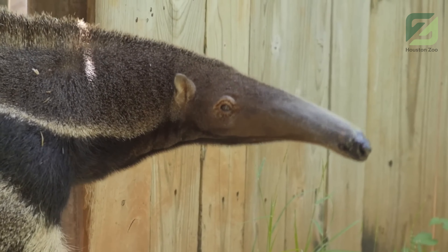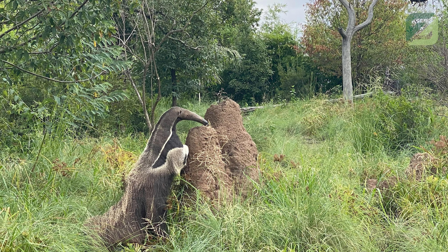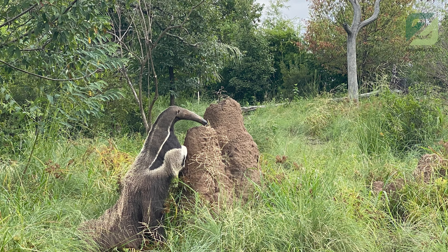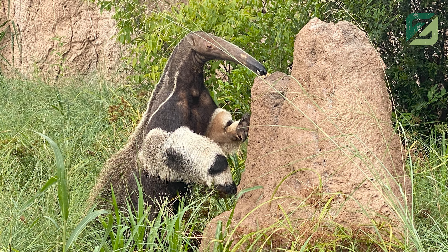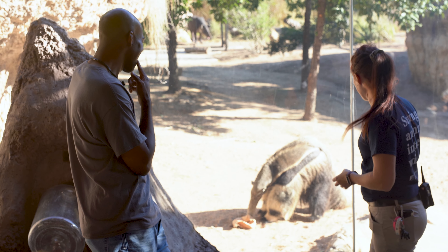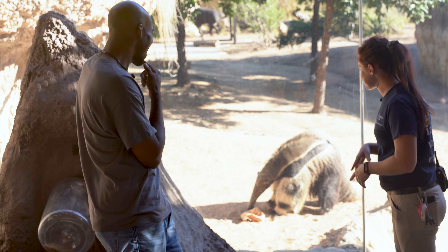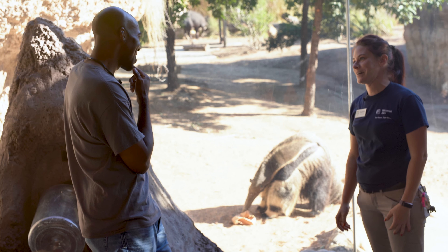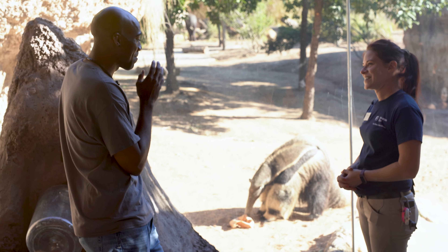What's going on with that really skinny face? That really slender head allows them to get their heads into ant mounds and termite mounds — kind of like the feeders you saw a little bit earlier. Overall they're really slender in their body, but she's got that really gorgeous, really long-haired tail. When they sleep, they actually wrap that tail over themselves just like a blanket.